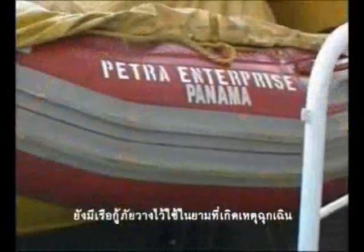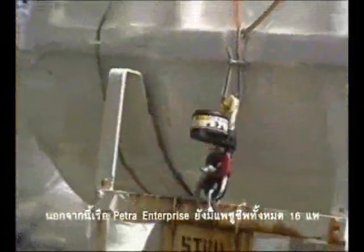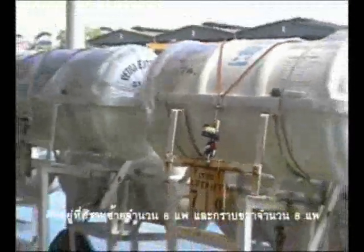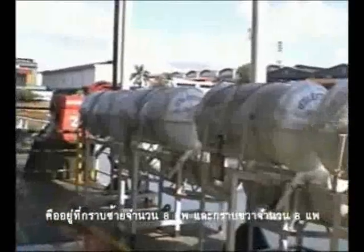There is also a rescue boat available for use during an emergency. In addition, Tetra Enterprise has 16 units of life raft — 8 units on the port side and 8 units on the starboard side.